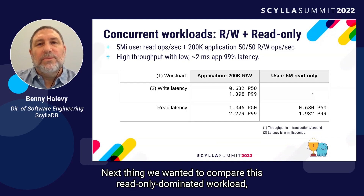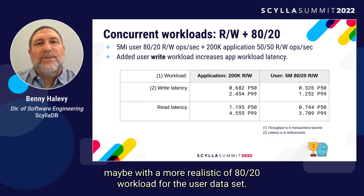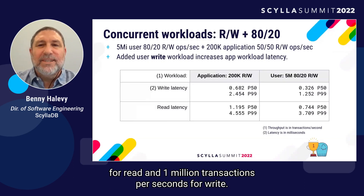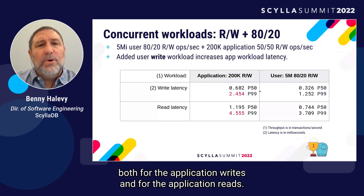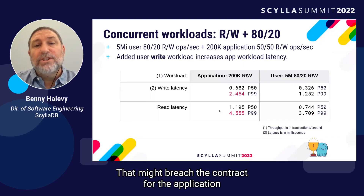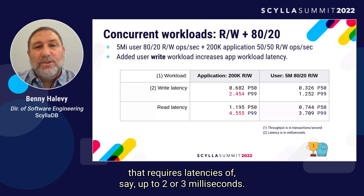Next, we wanted to compare this read-only dominated workload with a more realistic workload for the user dataset. In this case, the 5 million transactions per second were divided as 4 million transactions per second for reads and 1 million transactions per second for writes. We saw a significant increase in P99 latency, both for the application writes and reads, which might breach the SLA for applications requiring latencies of up to 2 or 3 milliseconds.